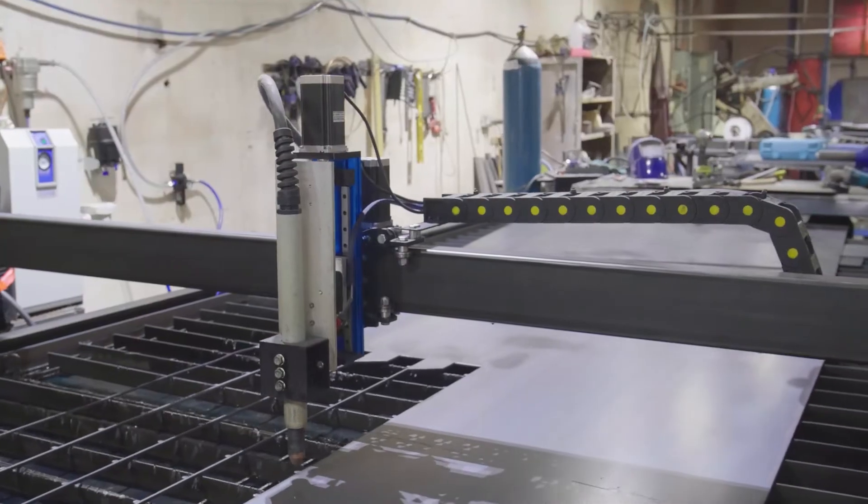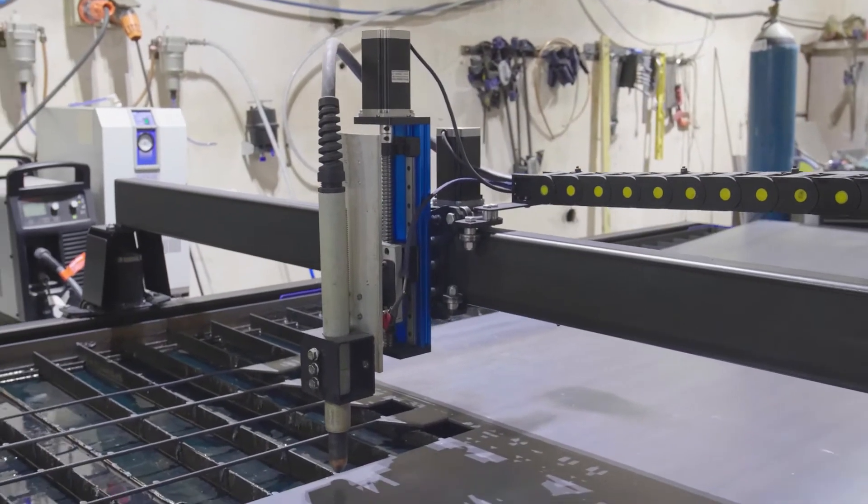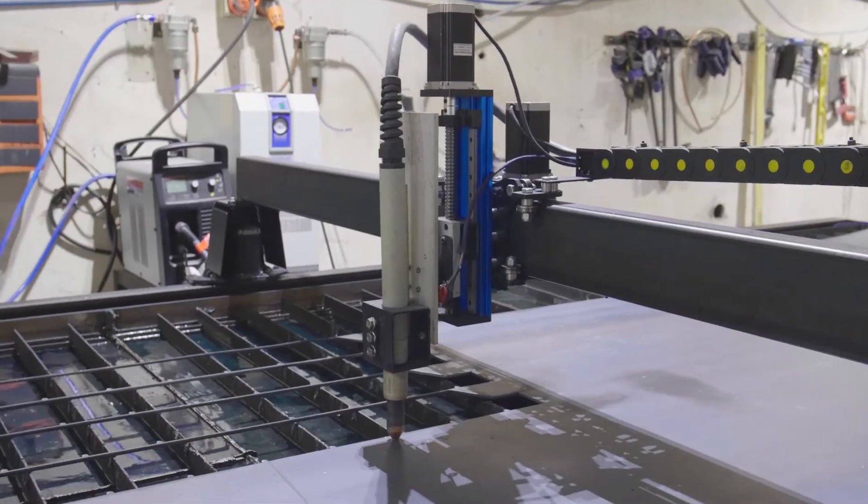The only thing I was a bit skeptical about was the actual plasma cutting machine itself. I've been using plasma cutters for about 40 years and some of them aren't up to scratch, but the plasma cutter that's supplied with this machine is absolutely brilliant.